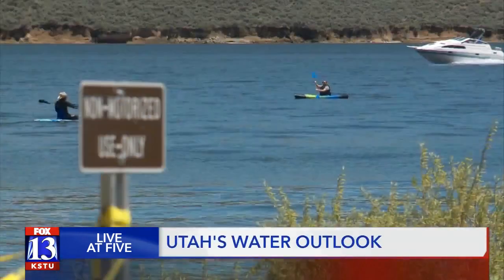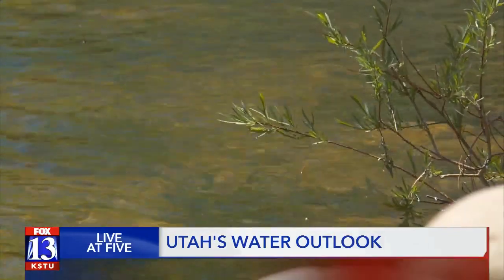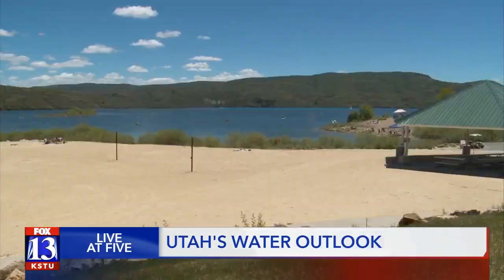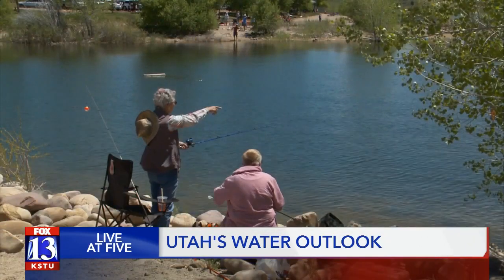Clayton urges Utahns to be cautious with how we use water this summer. We want to be able to hold on to as much water as we can until the following year — holding on so there's enough water to go around. A really good way to conserve is how often we water our lawns.